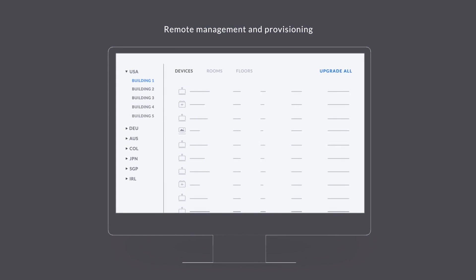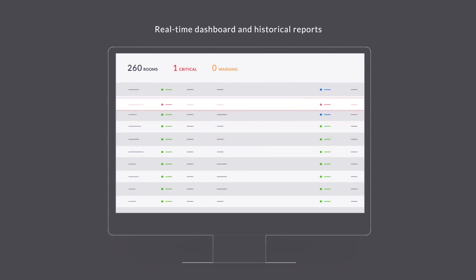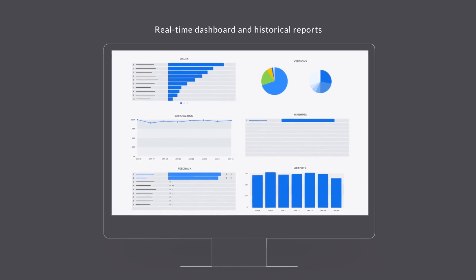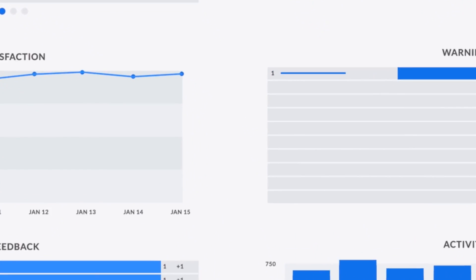Lastly, with centralized management, admins can see a dashboard of all ZoomRooms by location and receive alerts for hardware issues and more. Zoom's centralized reporting and analytics can help streamline enterprise management. There are so many ZoomRooms features.